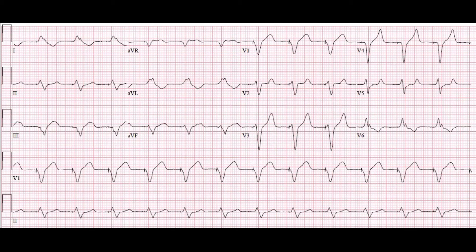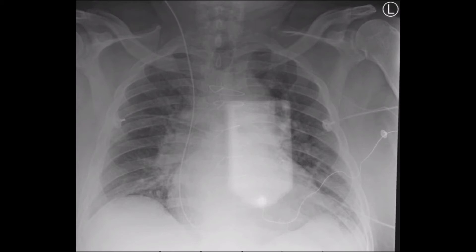With improvement in heart rate, the systolic pressure immediately improved to approximately 110 systolic. This EKG was obtained shortly after placement of the transvenous pacer and shows evidence of a ventricular pacer rhythm. A chest x-ray was subsequently obtained showing not only the transcutaneous pacing pads but also the transvenous pacer wire traveling into the right side of the heart.